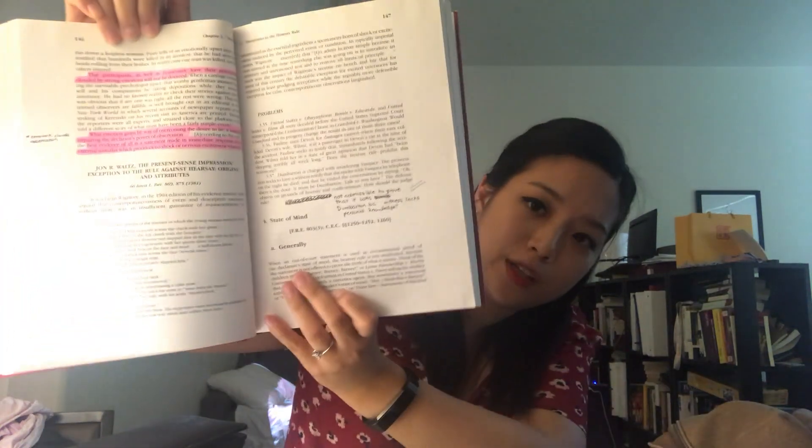There are studies that show that when you handwrite things, you tend to retain them better or process them more efficiently. For example, in the spring I carried around this evidence casebook a lot — this is actually the smallest casebook I've ever had, it's very thin. I would mark it up and put little notes near the problems or near things I wanted to remember. Evidence is the only class so far where the casebook itself has problems within it to solve. Most of the time, it's just cases and then analysis of the cases.